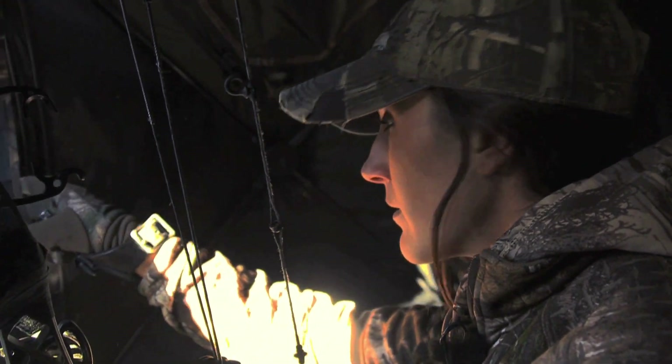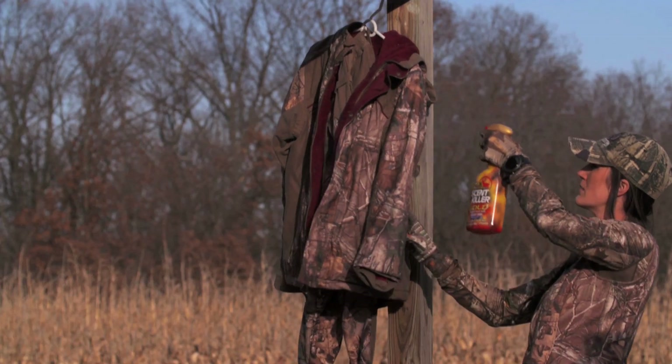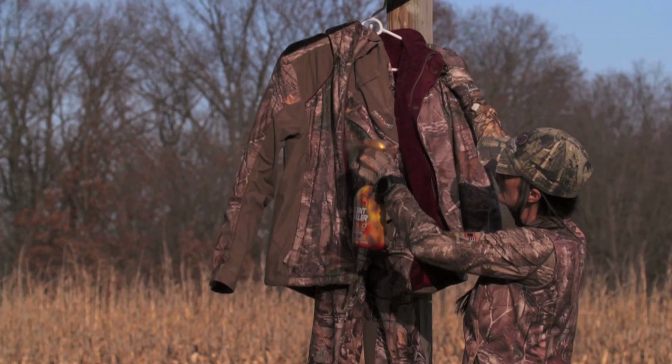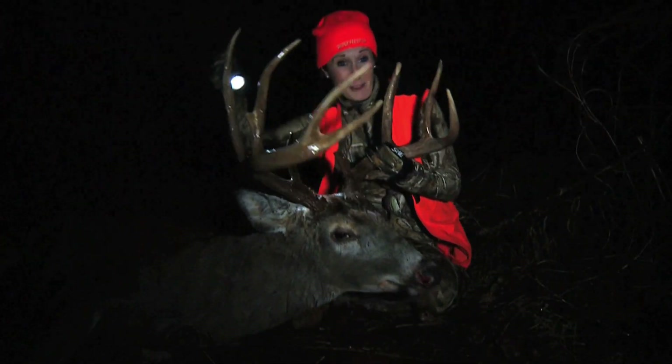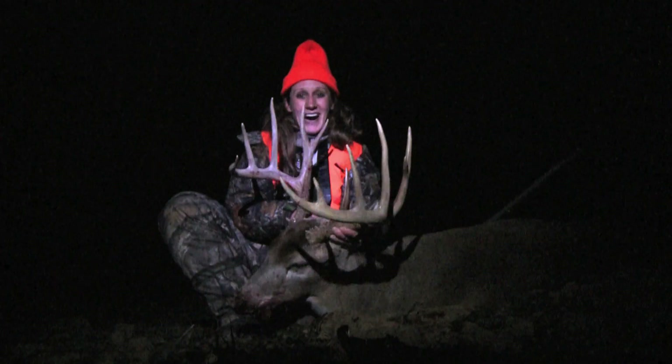As an avid hunter, I understand that scent control must be a top priority at all times — not only in the field but leading up to the hunt as well. I've got a specific routine that I stick to at all times, and it's helped me take big mature bucks on a consistent basis. There are a lot of factors that go into harvesting trophy animals, but I'm a firm believer it all starts with scent control.